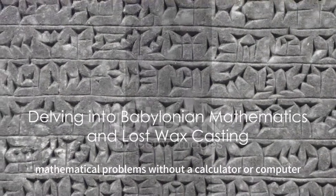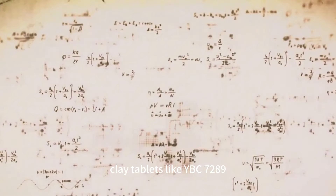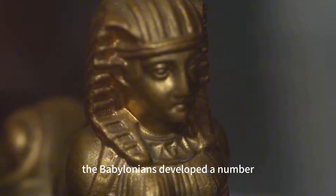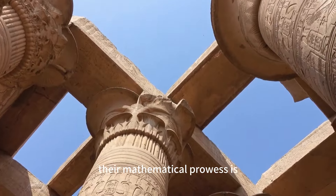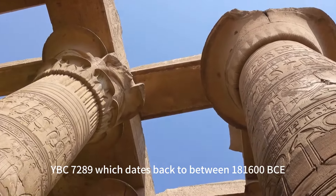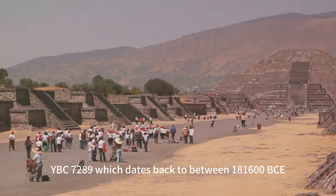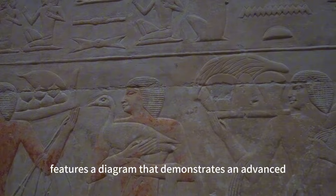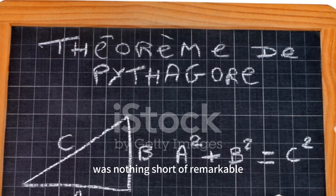Imagine computing complex mathematical problems without a calculator or computer. The ancient Babylonians did just that, with clay tablets like YBC 7289. In the cradle of civilization nestled between the Tigris and Euphrates rivers, the Babylonians developed a number system that was both complex and precise. Their mathematical prowess is evident in the clay tablet YBC 7289, which dates back to between 1800 and 1600 BCE. This nearly 4,000-year-old tablet features a diagram that demonstrates an advanced understanding of square roots, proving that the computational precision of the Babylonians was nothing short of remarkable.